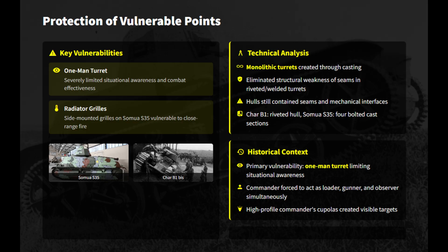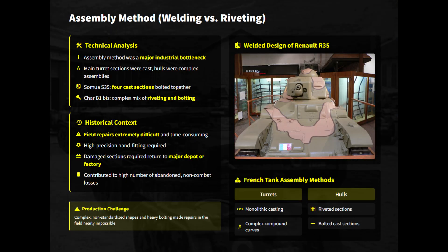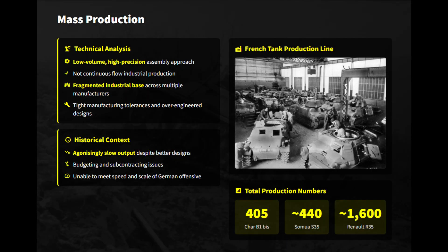Though high-profile cupolas and poor ergonomic layouts compromised situational awareness and combat efficiency. Reliable metallurgy absorbed energy well, though casting porosity and reduced effectiveness were compensated through sheer bulk. Complex assembly of bolted cast sections required high-precision fitting, making field repairs nearly impossible and driving high non-combat losses. Despite the war having been declared since 1939, low-volume, high-precision manufacturing caused agonizingly slow output in French factories and failed to meet the critical demands of the 1940 campaign.